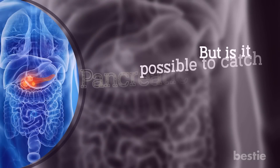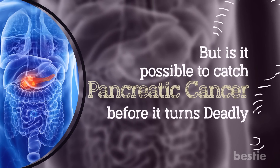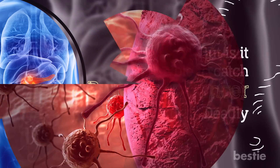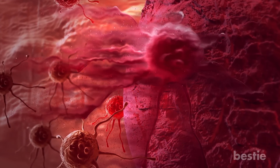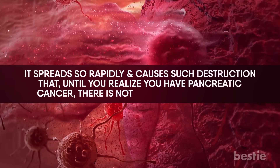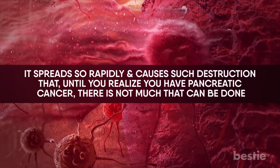But is it possible to catch pancreatic cancer before it turns deadly? Only if you are aware of the signs and symptoms. The worst part about cancer is that oftentimes the signs and symptoms are ignored until the tumor has spread to other organs. It spreads so rapidly and causes such destruction that until you realize you have pancreatic cancer, there is not much that can be done. It is a silent killer.